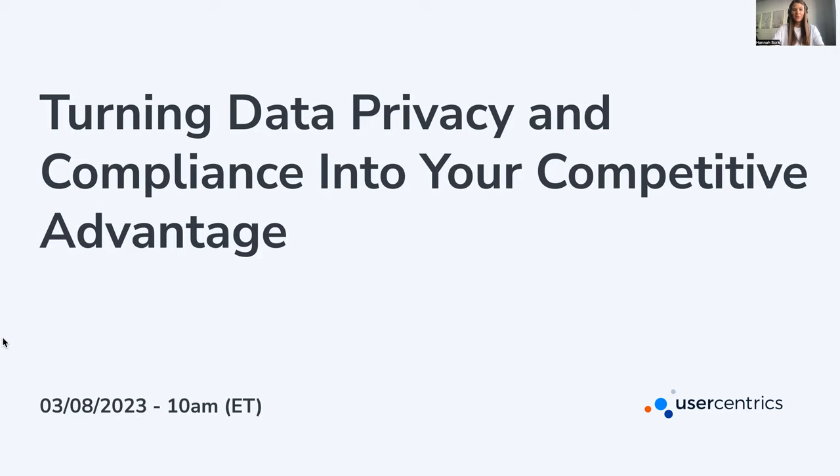Welcome to today's webinar: turning data privacy and compliance into your competitive advantage. This webinar will give you an overview of the latest developments and trends in the data privacy landscape in Europe and the US. We'll identify who the drivers of these trends are, and help you understand what you can do with that knowledge.